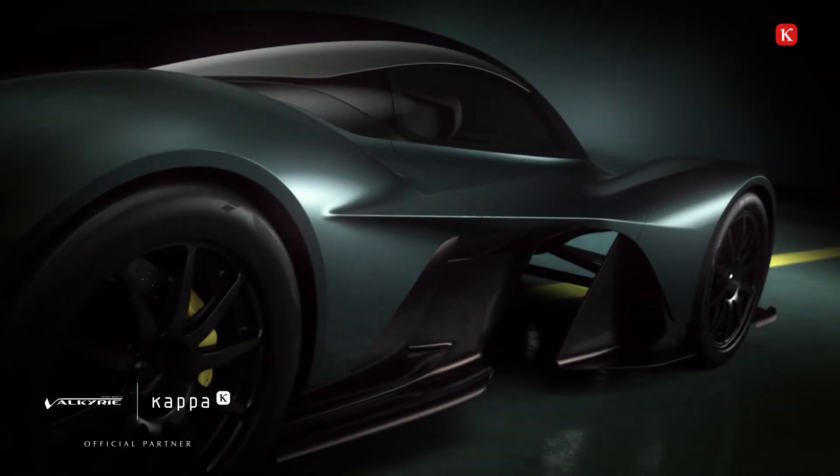The technology that goes into delivering the quality of that image, the speed of the image processing, and the near-perfect eye vision that we get from the system is fantastic technology. I think the Kappa CMS has really delivered on what we need for Valkyrie.